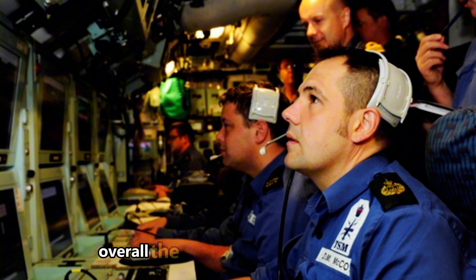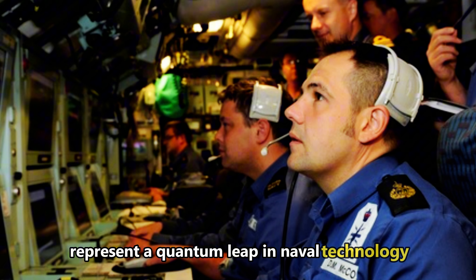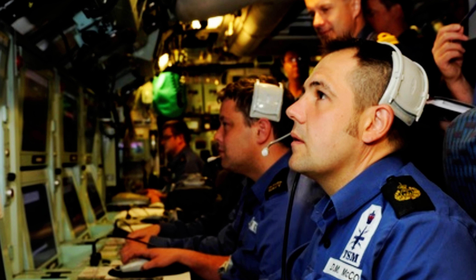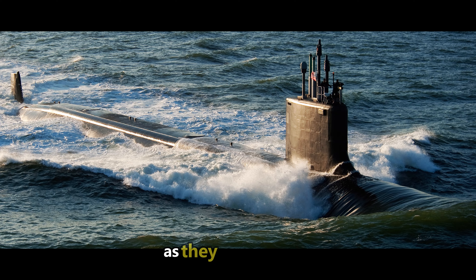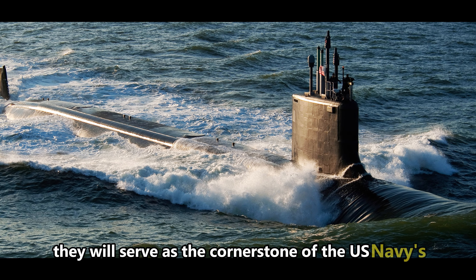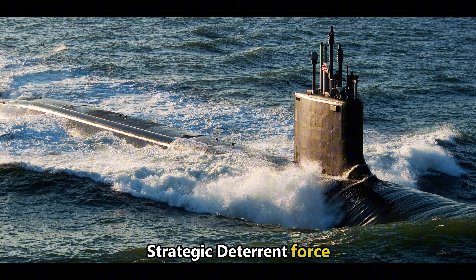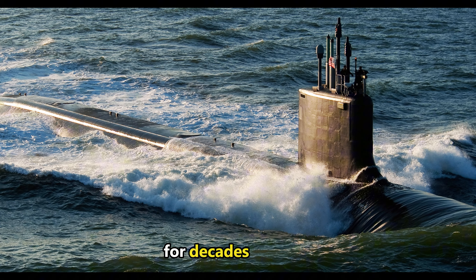Overall, the Columbia-class submarines represent a quantum leap in naval technology, combining endurance, firepower, and stealth in a single platform. As they enter service, they will serve as the cornerstone of the U.S. Navy's Strategic Deterrent Force, ensuring the security of the nation and its allies for decades to come.